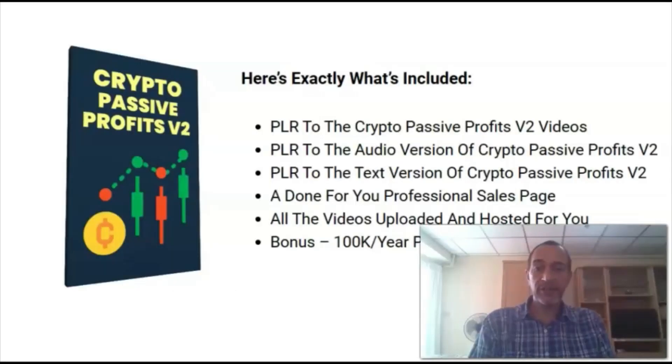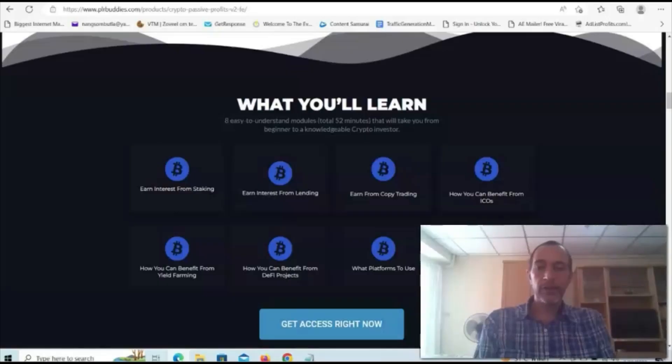Everything you'll need to sell this course is included in this PLR package. You'll get all the videos, all the audio files, all the text files, and a done-for-you sales page. Plus, the videos are already hosted on your behalf on the thank you page that comes with this PLR package. The course consists of 8 step-by-step video tutorials where your customers will discover the most popular strategies to make passive income from cryptocurrencies.